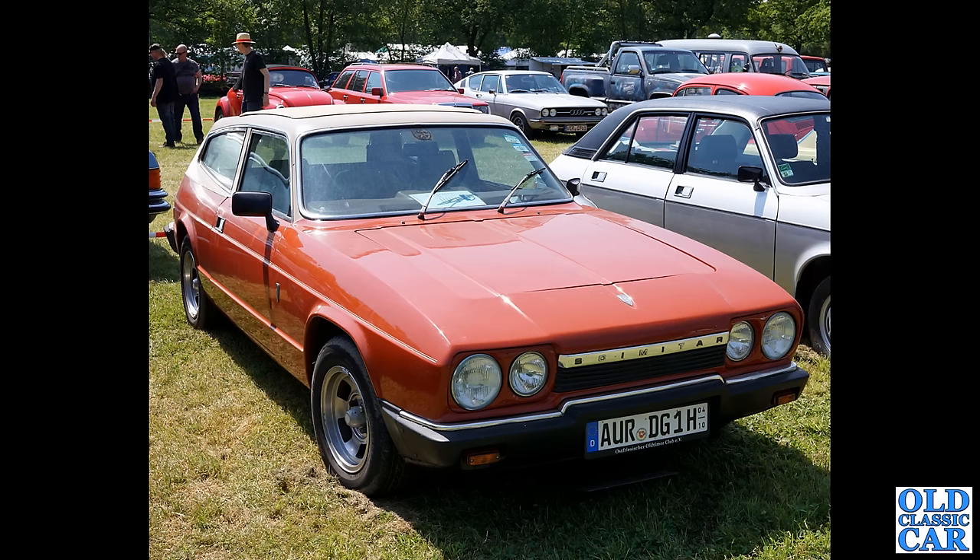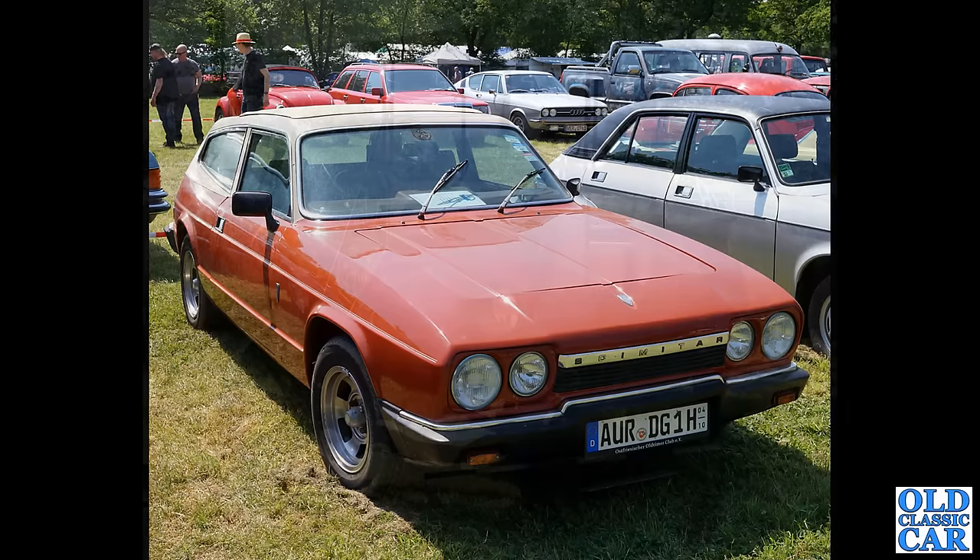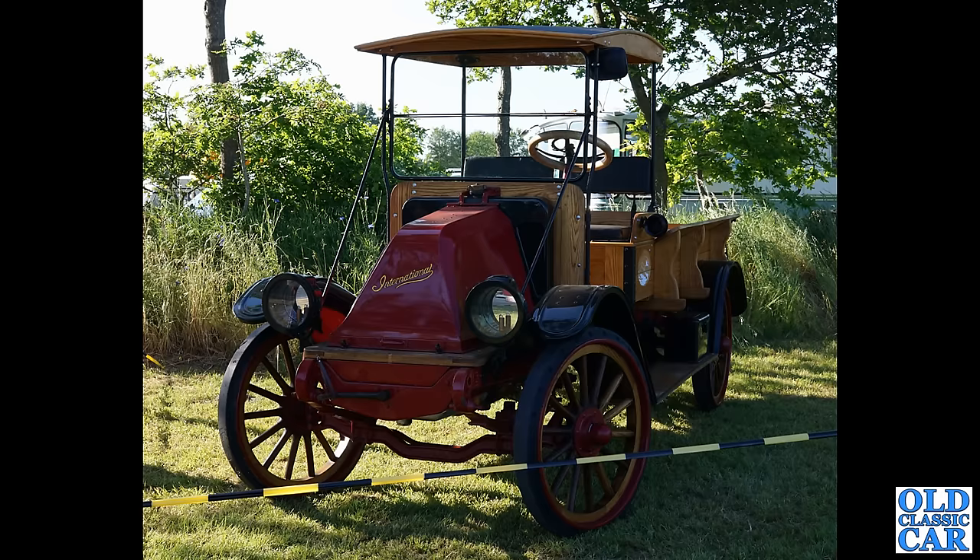Here we have a British car — another example of the Reliant Scimitar GTE, and we'll see another photograph of this one a little later in this compilation. I didn't realise Reliant had a big following in Germany, but maybe they do. And what's that alongside? An Austin Allegro, no less.